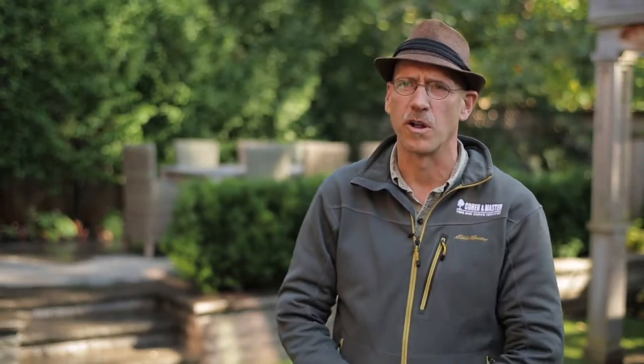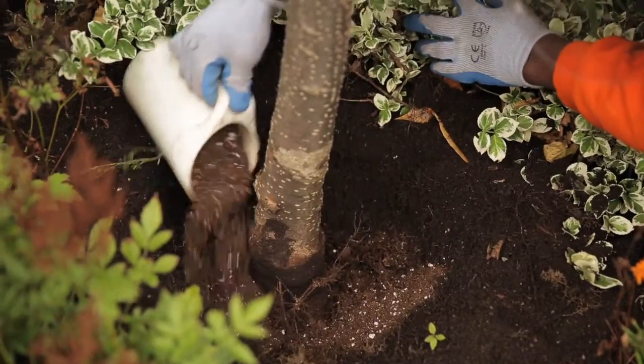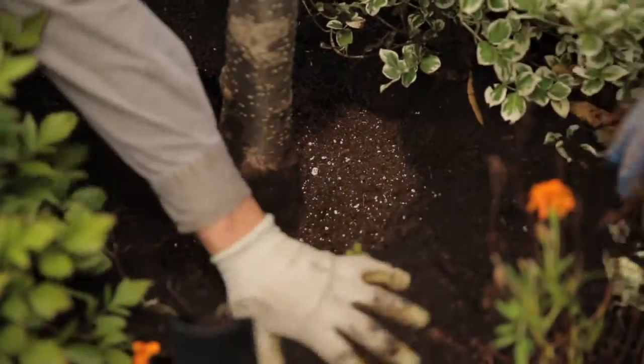Nothing goes into the soil that isn't a natural product that would be normally found in a rich forest soil. We're not necessarily trying to grow a tree faster — we're trying to grow a tree well and healthfully. Trees that grow at a moderate pace have much higher resistance to insects and diseases.